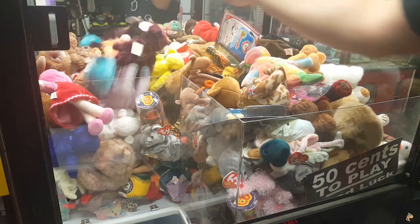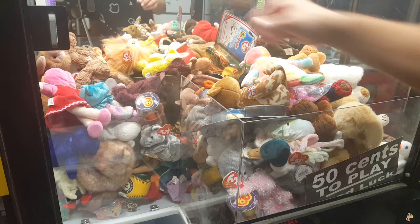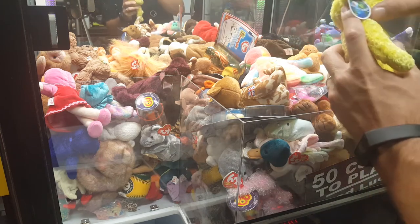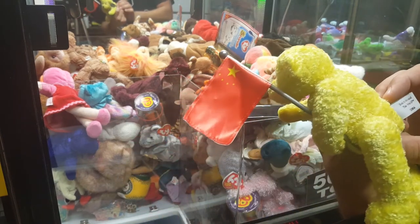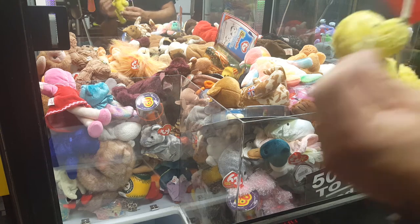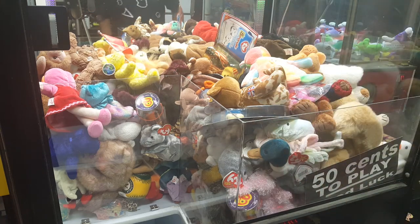I think we've seen just about everything we need to when it comes to beanie babies. Comment down below if you think any of this stuff is worth anything — I don't think it is, but I always like to learn more about crazy finds in machines. Bears Around the World — it says China on it. Anyway, those are some of the different prizes in that machine. Let's move on.